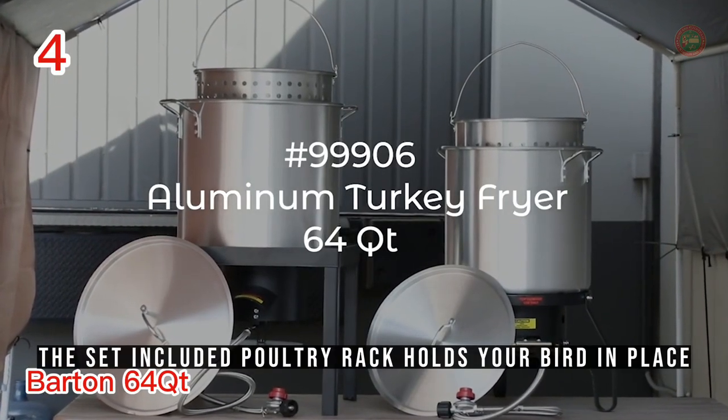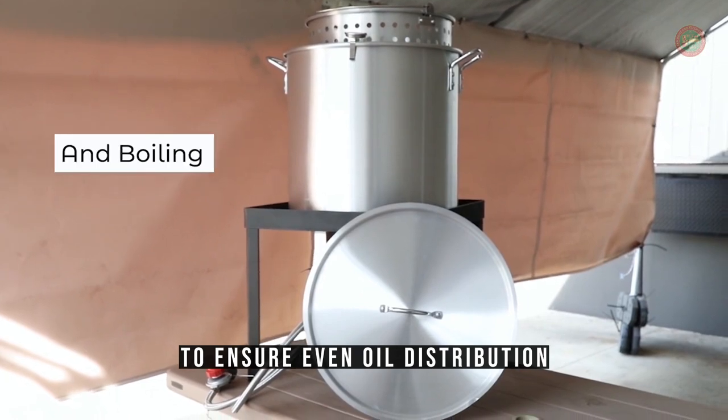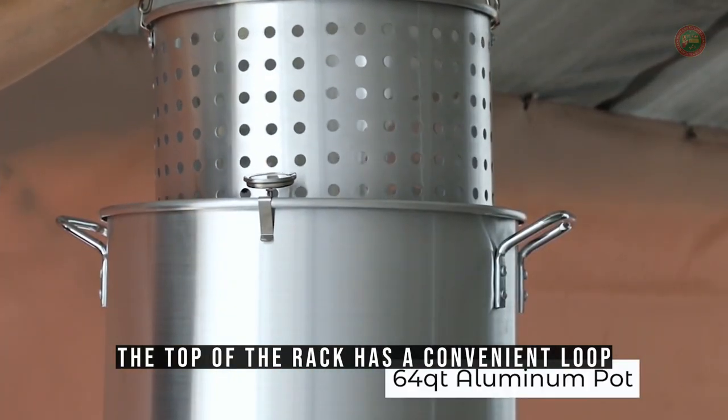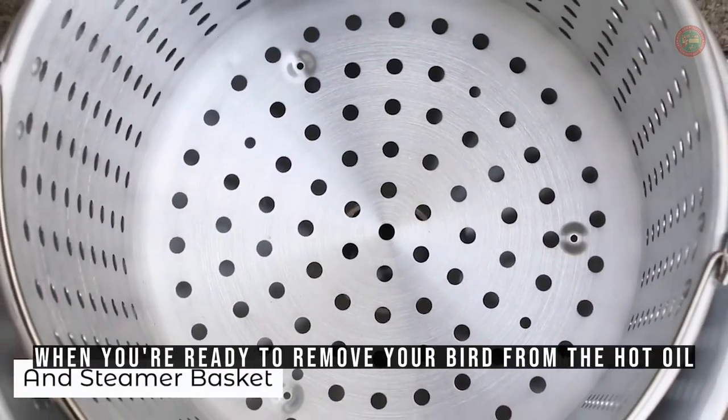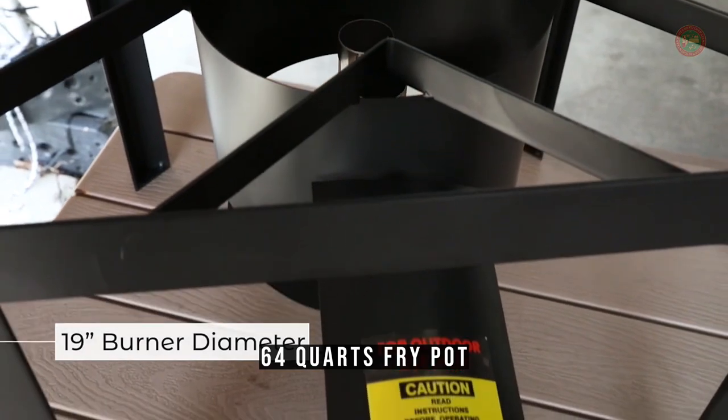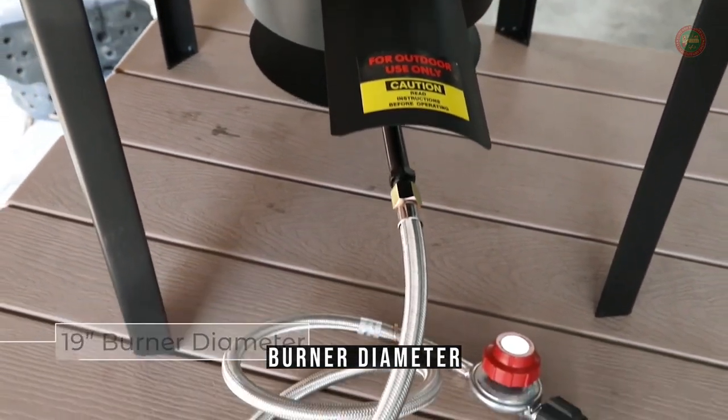The included poultry rack holds your bird in place to ensure even oil distribution for a perfectly fried finish every time. The top of the rack has a convenient loop which accepts the lift hook when you're ready to remove your bird from the hot oil. 64 quarts fry pot capacity, 19 inches burner diameter.